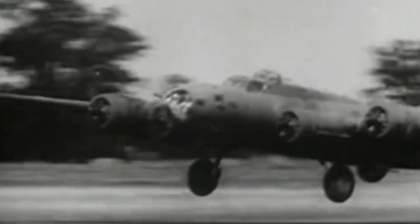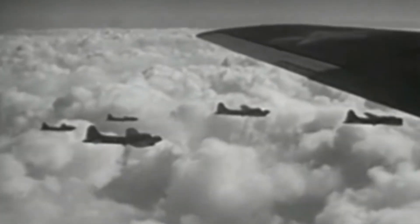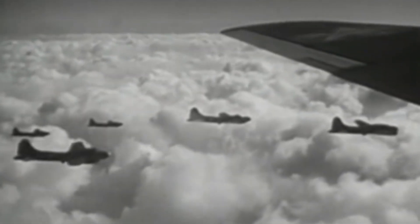Skunk Works. Back in 1943, the United States Air Force realized that the Germans were fielding a new jet airplane called the ME 262, a twin engine jet that was capable of reaching our long-range bombers, the B-17s. So they felt that they needed a jet airplane for the Air Force.